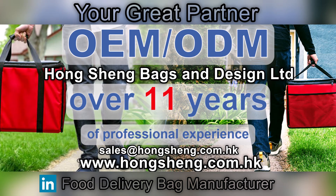Hong Shang Bags and Design Limited is your great partner. Welcome to send us your requirements. Our email is sales@hongshang.com.hk, or if you want to know more about us, please visit our website at www.hongshang.com.hk. Thank you.